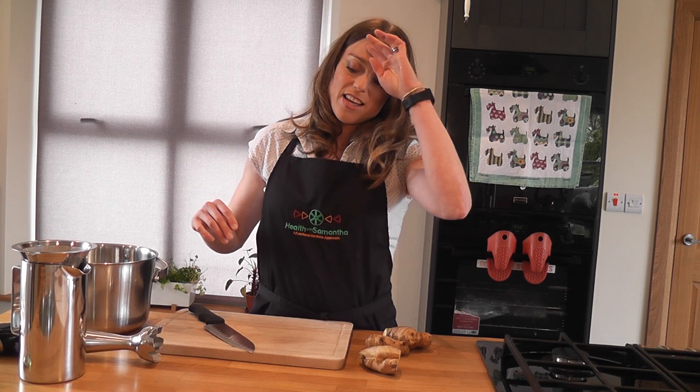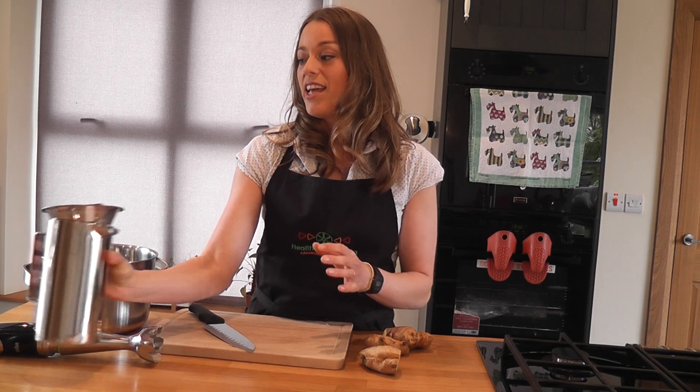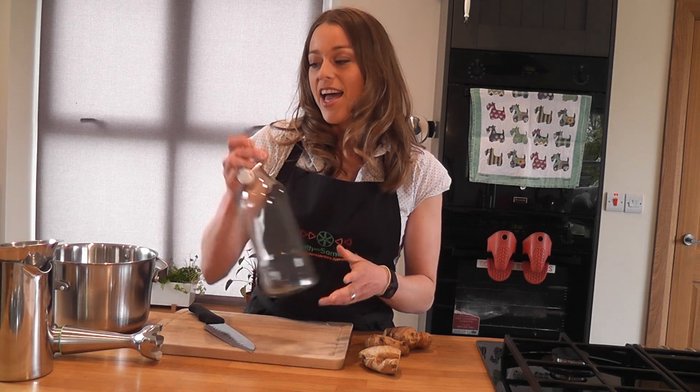I use the hand blender — it's my favourite tool in the house and I use it every single day. And then some kind of colander or filter, and a nice pouring jug just makes it handy to put it in the bottle for safe keeping. You can keep this in the fridge for at least a week. So let's get started.